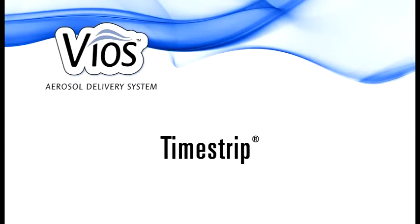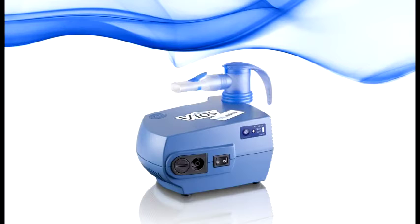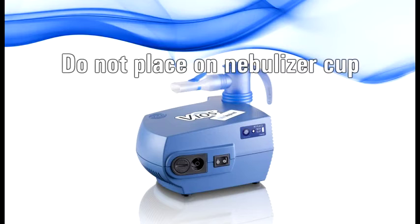It's really important to replace your PARI reusable nebulizer every six months and we want to make it easy for you. Included in your nebulizer pack is a time strip. To activate, squeeze the bubble on the top of the time strip. A red line will appear in the small circle within one to two minutes indicating activation. If you do not see the red line after three minutes, press the bubble again. Remove the adhesive tape on the back of the time strip and attach the time strip to the front of your compressor. Do not place the time strip on your nebulizer cup.